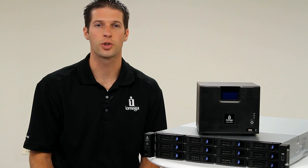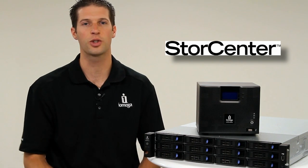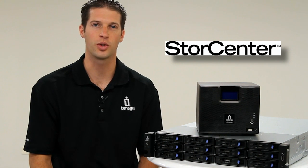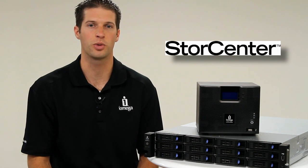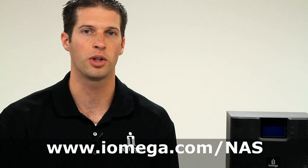The iOmega StoreCenter family of network storage solutions blends award-winning EMC storage and security technologies with easy-to-use configuration and management tools, purpose-built for small businesses and remote offices. Learn more about iOmega network storage solutions at www.iomega.com/NAS.